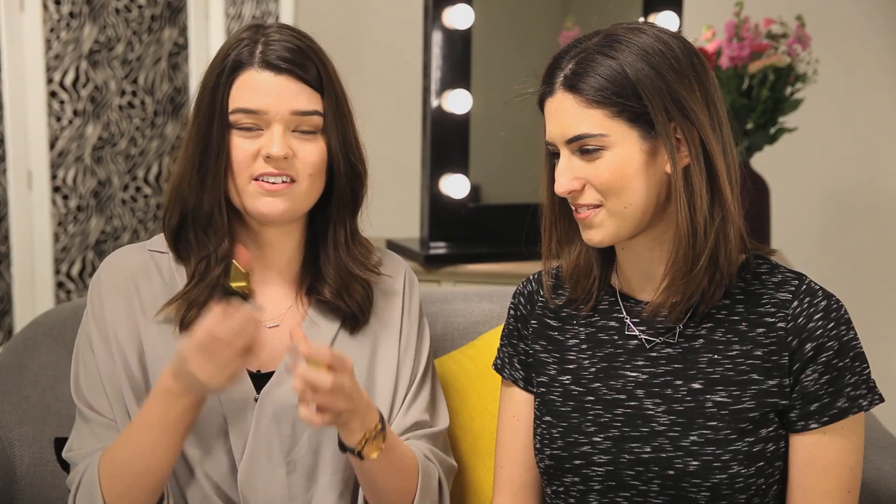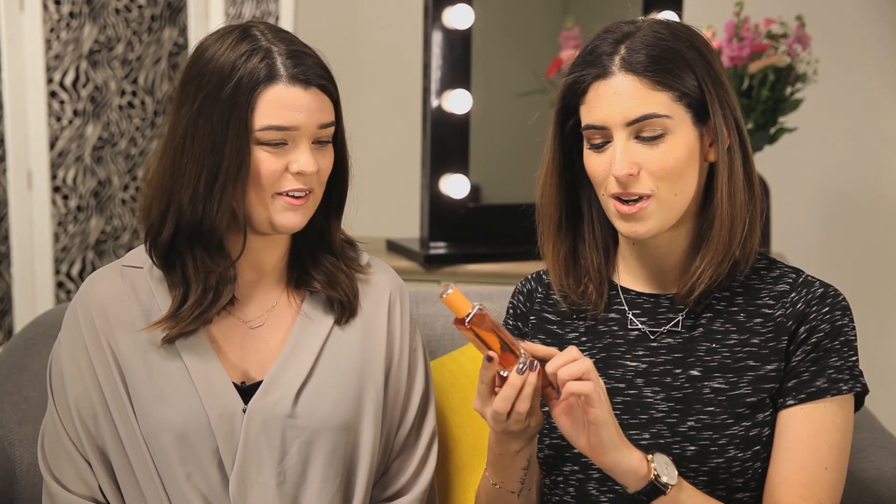I've taken this quite literally and picked two products I think smell so delicious I actually want to eat them. First, this was limited edition from Jo Malone — the bitter orange and chocolate perfume. It literally smells like Terry's Chocolate Orange. It's kind of weird to wear, you feel like you smell like chocolate. The second one is the Origins Drink Up Intensive Overnight Mask, which smells like peaches and apricots. I love this — it smells so good.